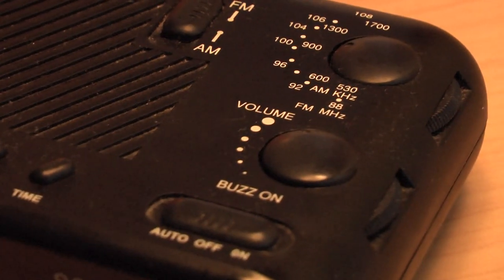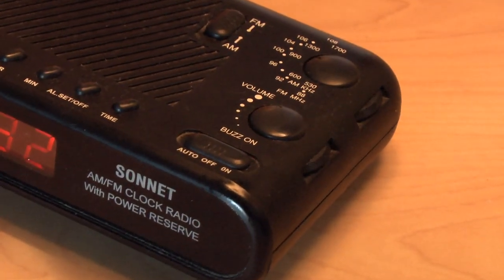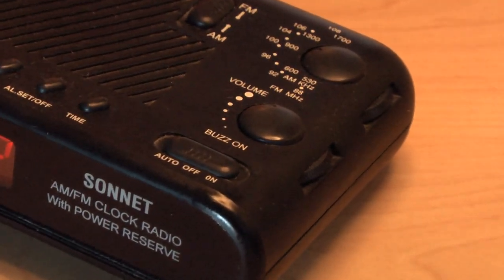Other features: you do have an alarm you can turn on or off. You have a sleep timer for those of us who love to sleep, and a snooze, which is great. You have the buzz. You've got AM and FM pickup.